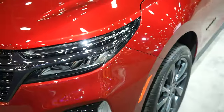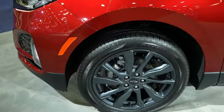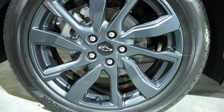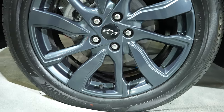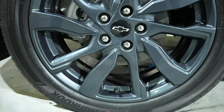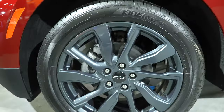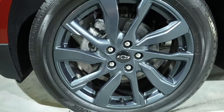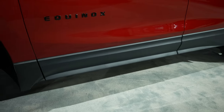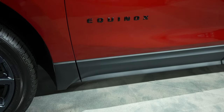Coming around to the wheel and tire setup, we have some Hankook Kinergy GT tires and that tire size is a 235/50 R18. Really nice gray 18-inch Chevy wheel. We have this nice plastic applique along the rocker panels to protect against rock chips and then eventually corrosion.